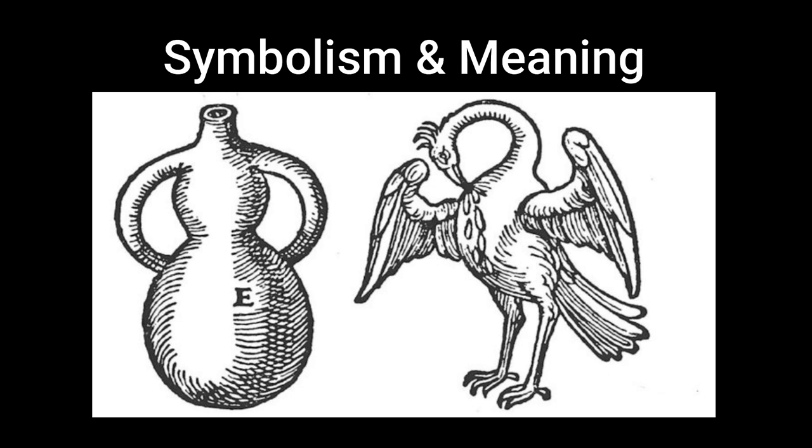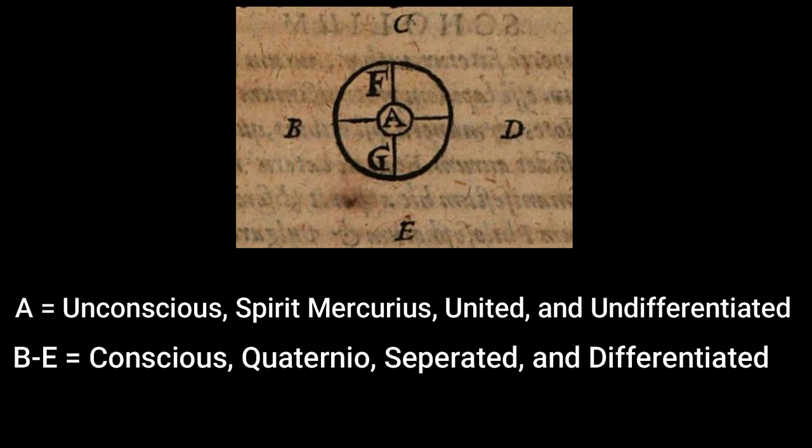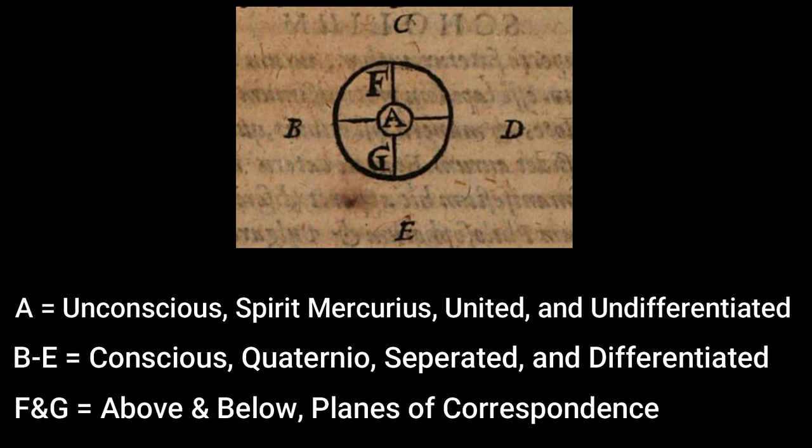This leads us to the symbolism of the pelican, which helps unlock its meaning. But before, a quick recap on the specific parts: A represents the unconscious, the prima materia and lapis, which is the spirit Mercurius, the united and undifferentiated. B and E represent the four elements — fire, water, air, earth — which is a quaternial signifying consciousness, differentiated and separated. And F and G represent the above and below, the corresponding planes of existence.